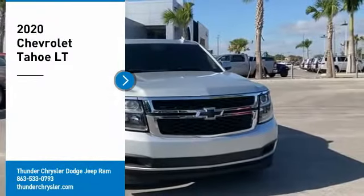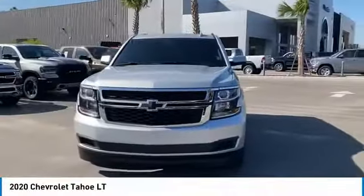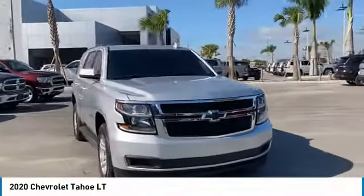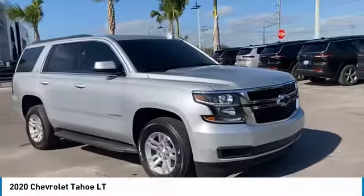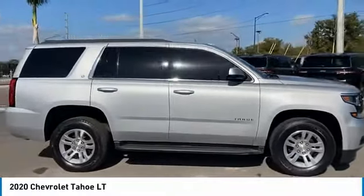You are going to love the 2020 Tahoe. Tahoe has been the best-selling sports utility vehicle, accounting annually for more than 25% of all full-size SUV registrations in the United States.